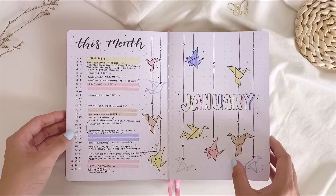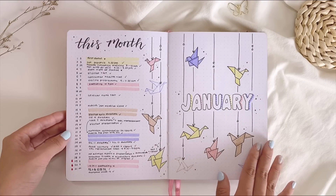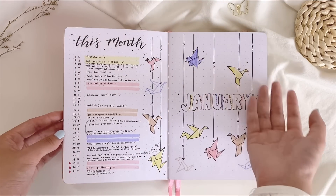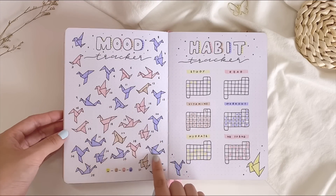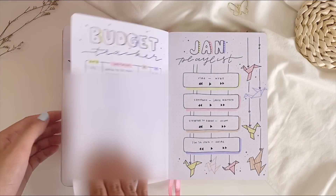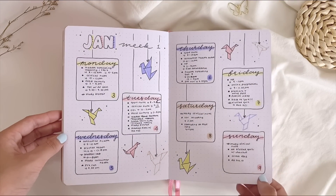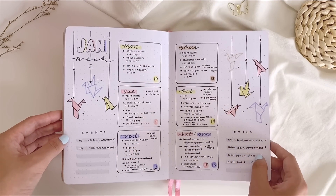Now we're onto the first bullet journal setup for 2022, which is January. I did a paper crane theme inspired by Sadako and the Thousand Paper Cranes — I was really inspired by that story. I really like this mood tracker; all the paper cranes look so neat. There's also a budget tracker, playlist, and brain dump page. I enjoy this month's theme because the color palette is very pastel and the paper crane doodles are easy to draw.